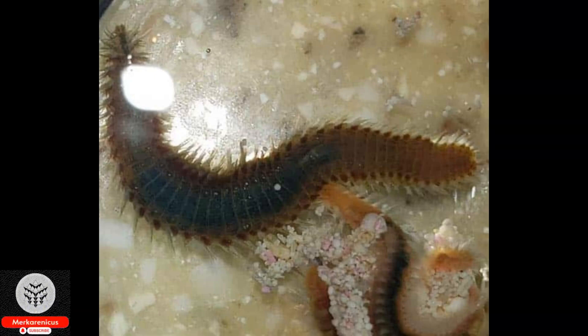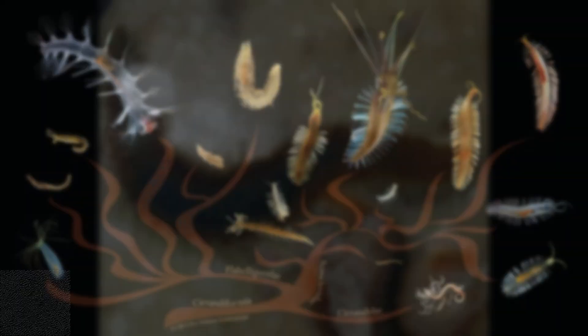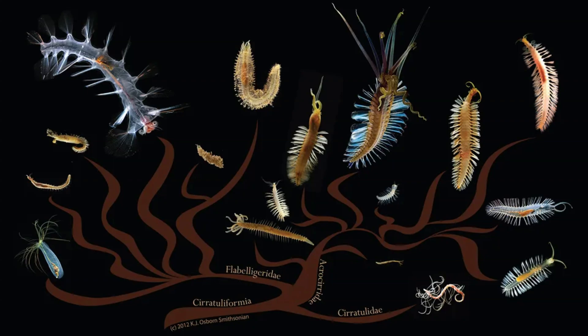Bristle worms have the remarkable ability to gradually construct their bristles, serving as nature's own 3D printer.